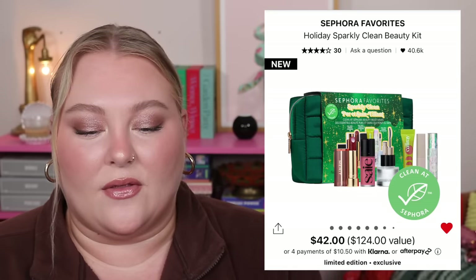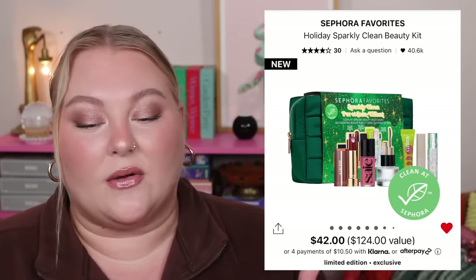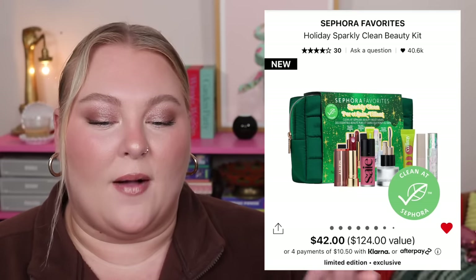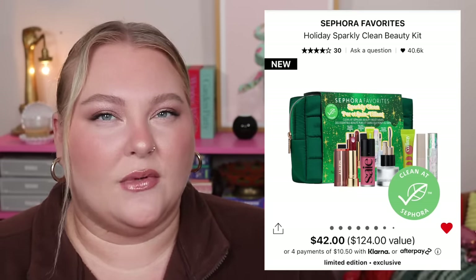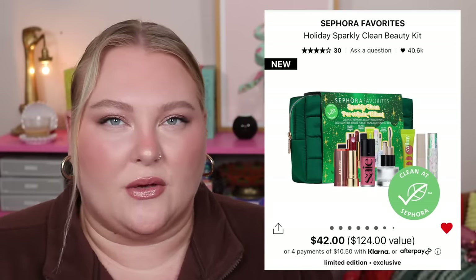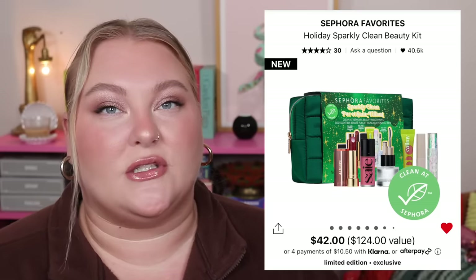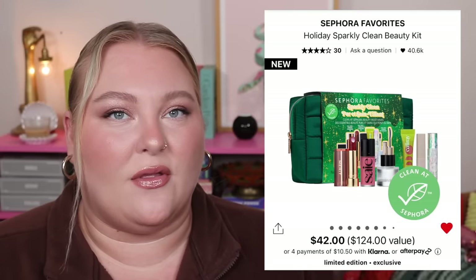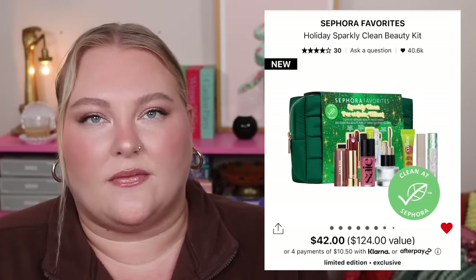I think this Clean Beauty Kit is the winner among all the Sephora sets. It's a good one, especially if someone wants to try these clean brands. I don't know much about whether clean beauty is good or bad — that's up to you and your skin. But I do feel like clean beauty is such a trend that a lot of the exciting, talked-about new-wave makeup brands are in this kit.